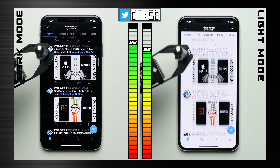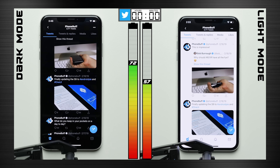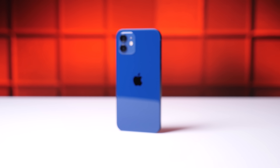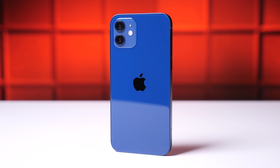As we found in our dark mode versus light mode battery test, this can lead to some serious battery gains. So at least when using dark mode, I think the iPhone 12 can do a lot better than what Apple's own numbers suggest. How much better? Well, let's find out.